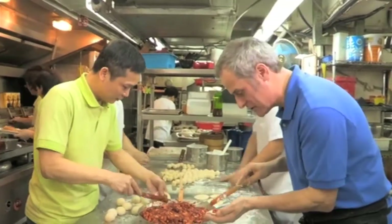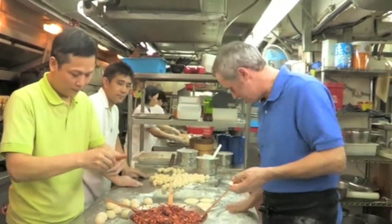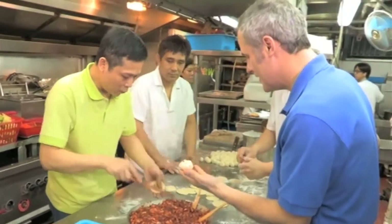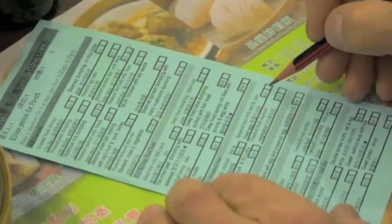It's actually quite a daunting prospect when you first start, but after a while I actually quite enjoy it. Look at that — I'm getting the hang of this. Looks like they're good enough to eat.